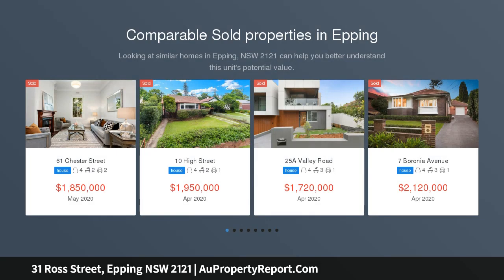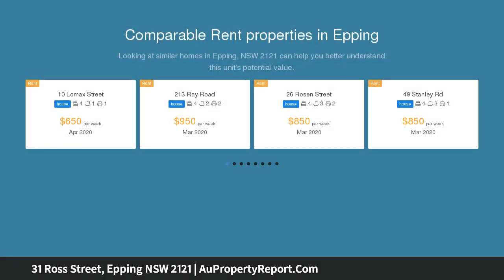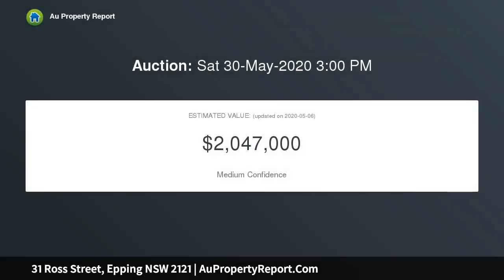Beautifully presented and tastefully styled, this immaculate home is perfect for families seeking ready-made comfort and possible in-law accommodation. Its 860 sqm block provides granny flat potential, STCA, and is set within a stroll of Carlingford Court.